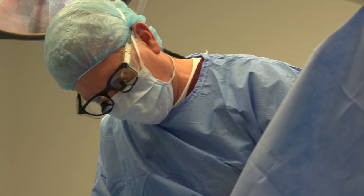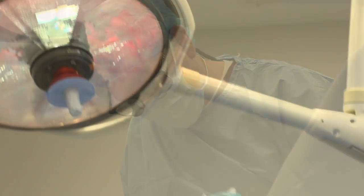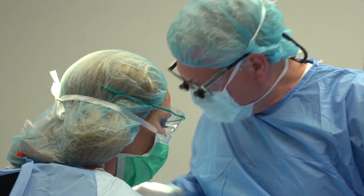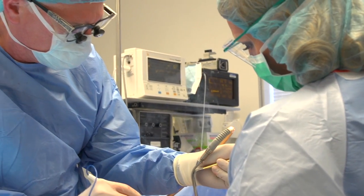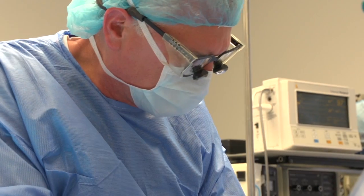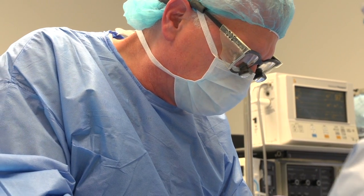Gynecomastia surgery traditionally has not been a very satisfying operation for either the surgeon or the patient, and the reason why is 99% of surgeons are still doing the same technique that's been done for the last 80 years. They put the patient to sleep, make a three o'clock to nine o'clock incision around the areola, start cutting out the tissue under direct vision, then it starts bleeding, they can't see very well, they may get a contour problem or a depression, and ultimately they put drainage tubes in from the side to drain out the fluid.